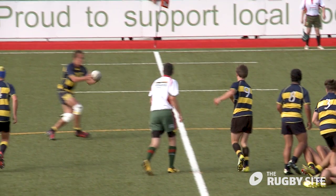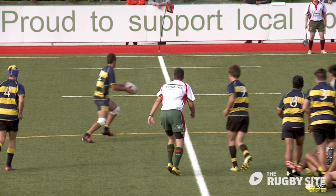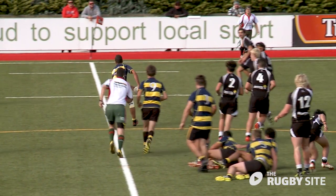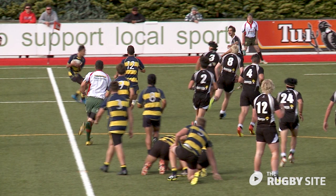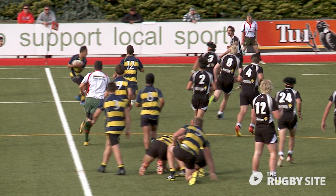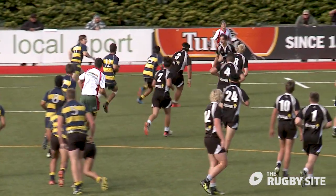The first blue and yellow receiver catches the ball with fingers running down the seam. He then needs several strides before he can adjust the ball to pass. The second blue and yellow receiver has taken the ball on the side off balance and it has hit his body. He then must take a number of strides to regain his control of the ball before passing.